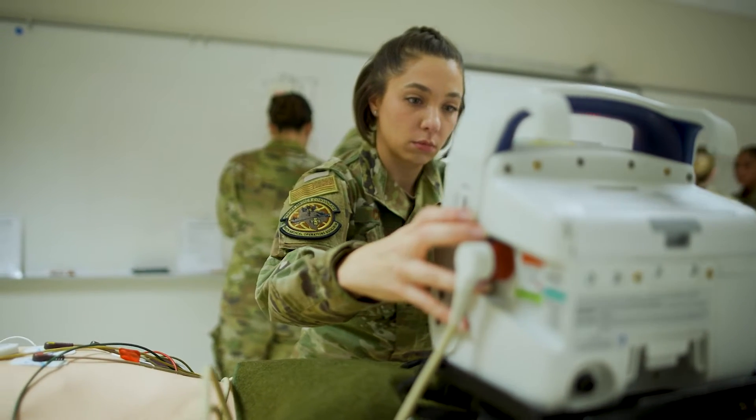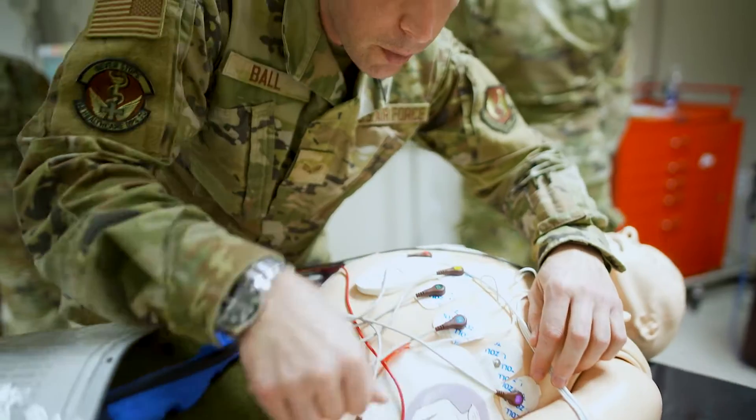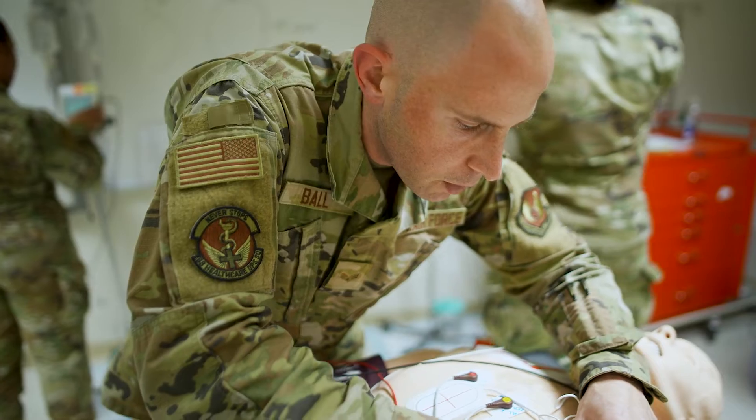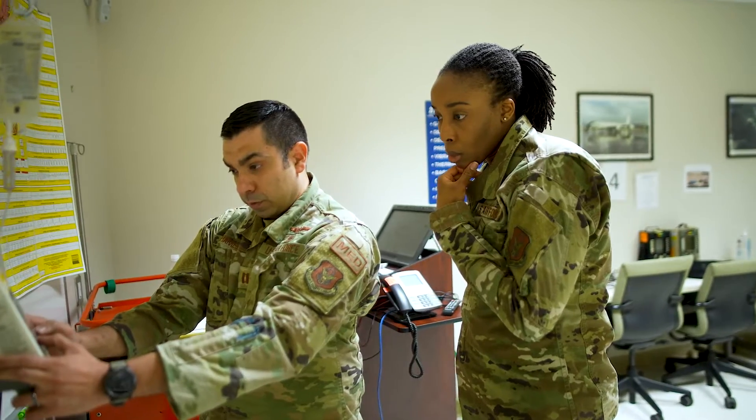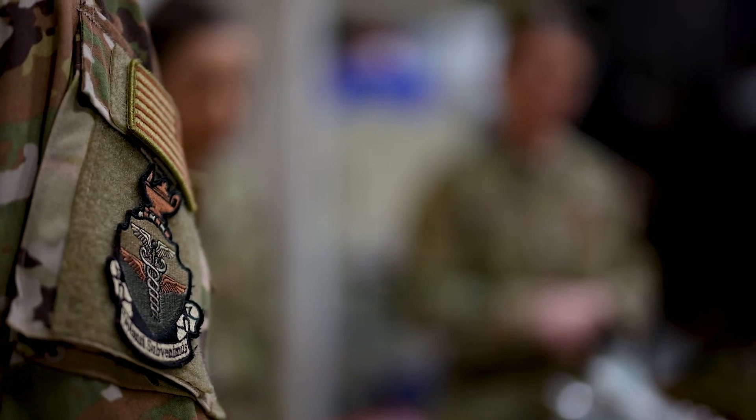We are taking individuals that are already trained in their medical field. A CCAT team consists of a physician with some experience or training in the critical care field, nurses — whether it's an ER nurse or ICU nurse — and respiratory therapists. We take those individuals and teach them how to take their skill set into the operational environment.